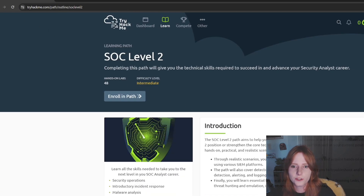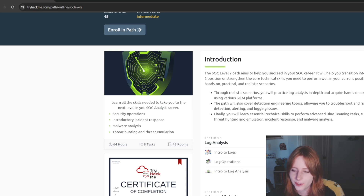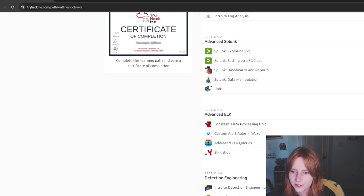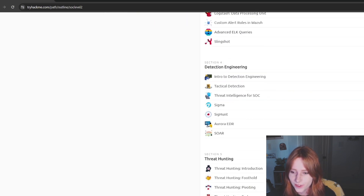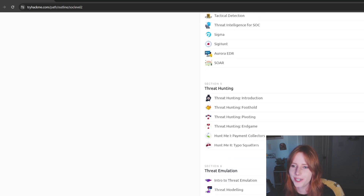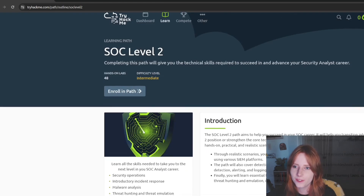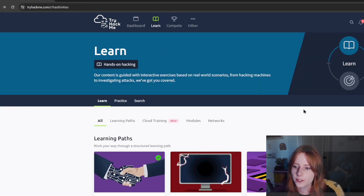I didn't do SOC Level Two because I don't think it was out when I was studying. But it includes intro to logs, log operations, and intro to log analysis, which is very, very useful. There's also advanced ELK, detection engineering, and threat hunting. I would definitely do the log analysis rooms in SOC Level Two, at least for CySA.